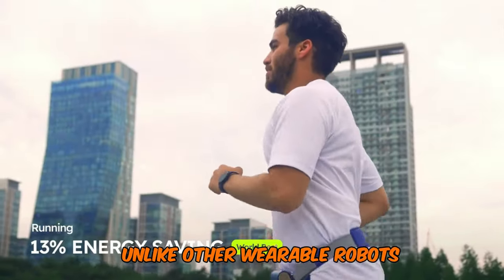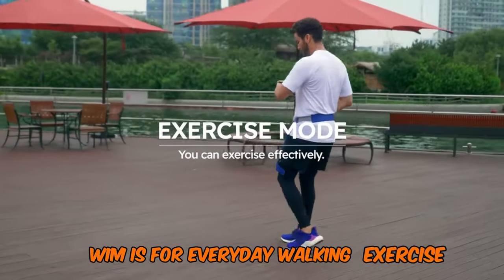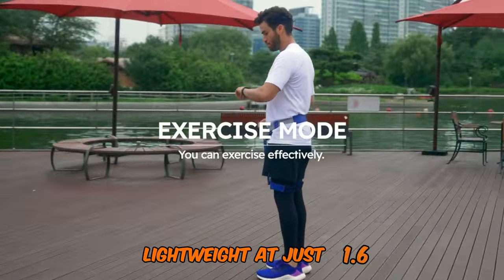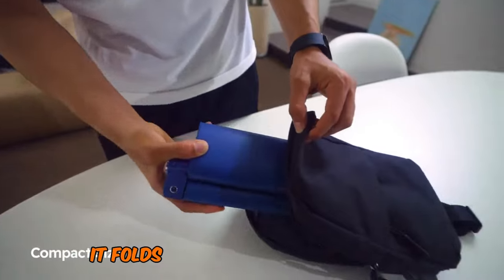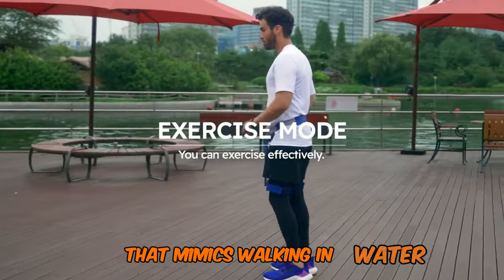Unlike other wearable robots aimed at industrial or medical use, Wim is for everyday walking exercise. Lightweight at just 1.6 kilograms, it folds to the size of a clutch purse. Wim also features an exercise mode that mimics walking in water.